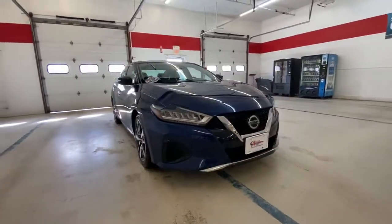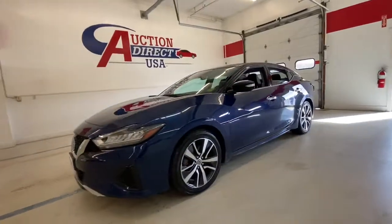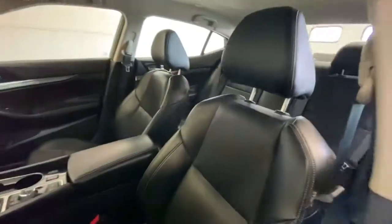Take a moment to check out the 2020 Nissan Maxima. With less than 70,000 miles on the odometer, this vehicle provides excellent value. If you like the thrill of performance, you'll love this powerful Maxima.